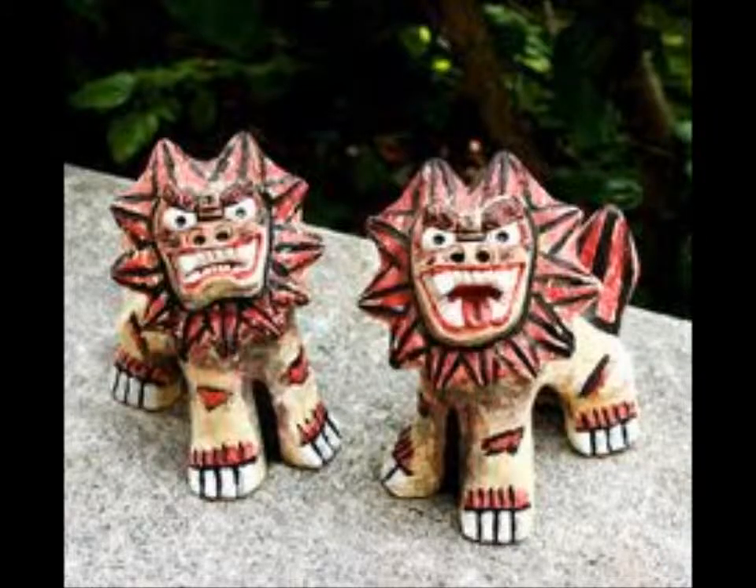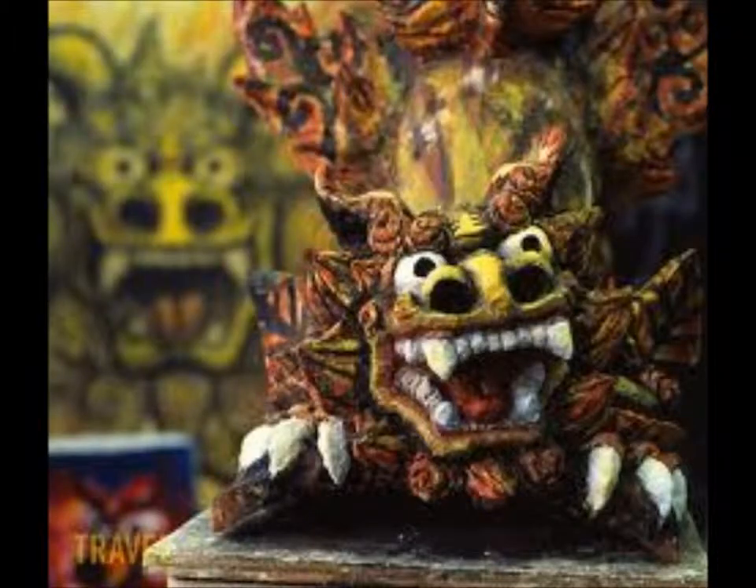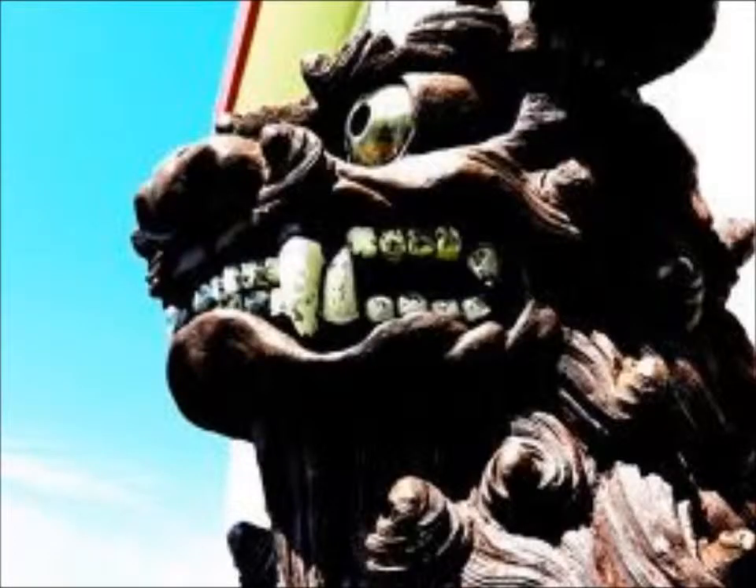I've told you guys a little bit about the Shisa dog already, but I'm going to tell you a little bit more about it. They're displayed at homes and businesses. It's a cross between a lion and a dog — the open-mouthed one is to ward off evil, and the closed-mouthed one is to keep in the good spirits. You'll see these all over town.